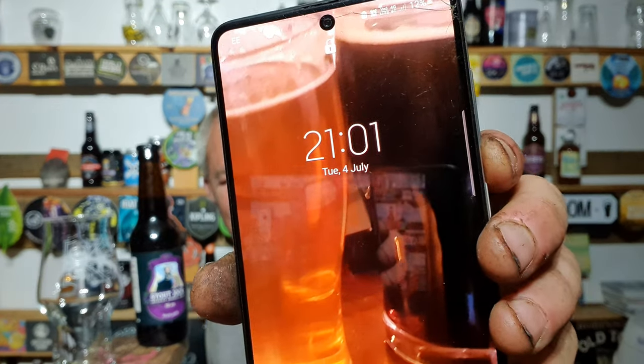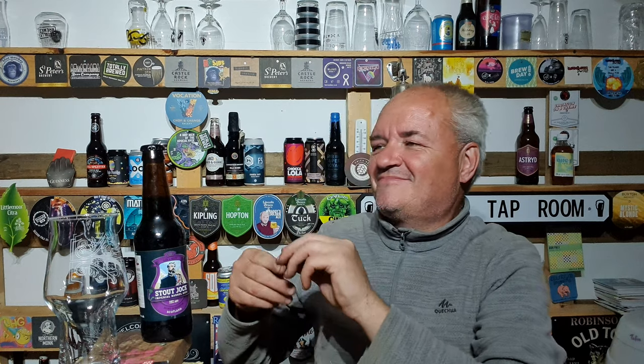It is literally just gone nine o'clock at night and I'm doing my first review of the day!